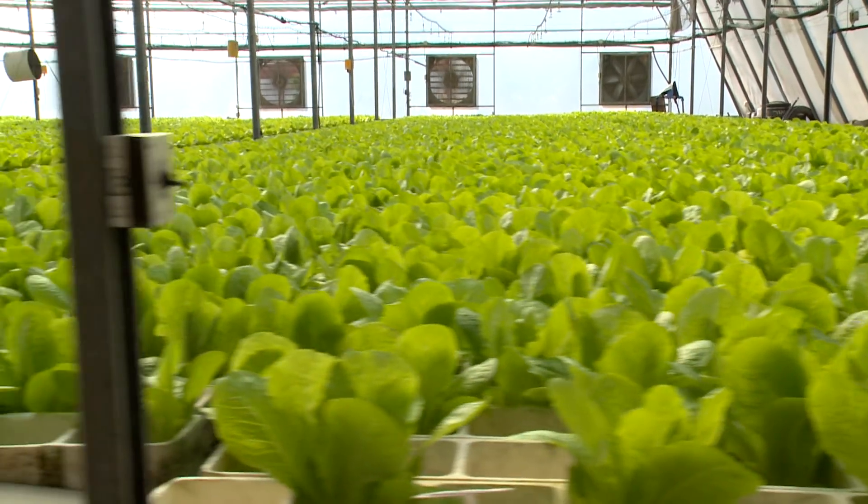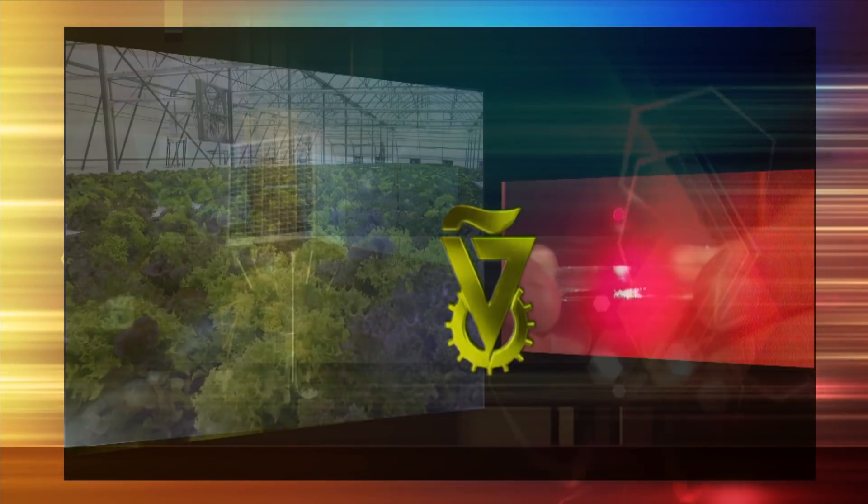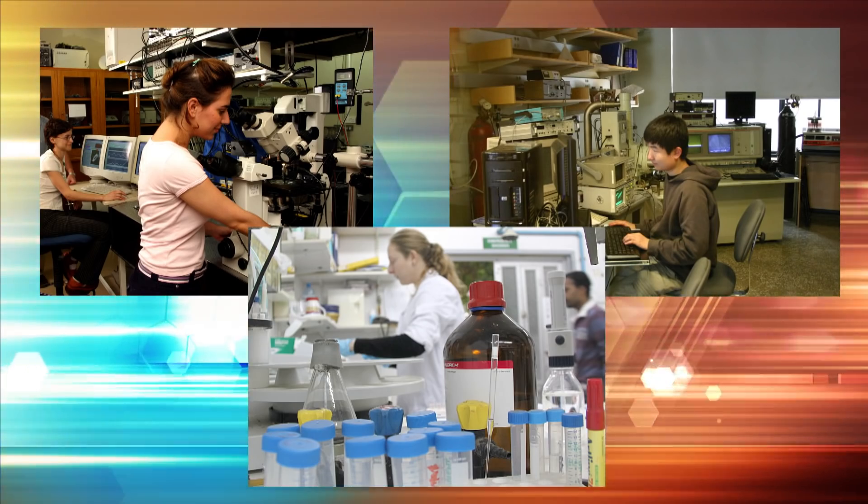GrowPonics' unique multi-disciplinary approach began life in Israel's prestigious Technion Institute of Technology and was developed by high-tech engineers, scientists, and agronomists.